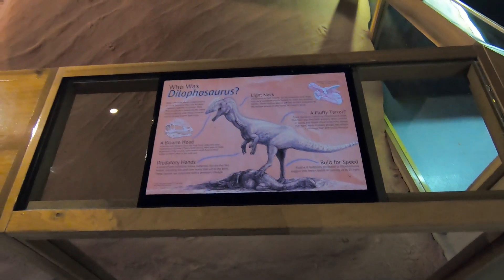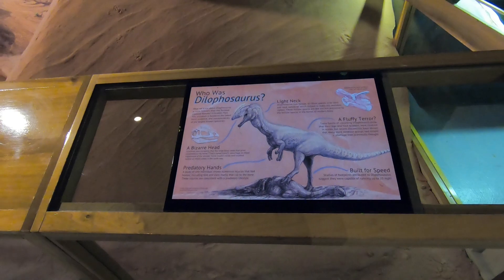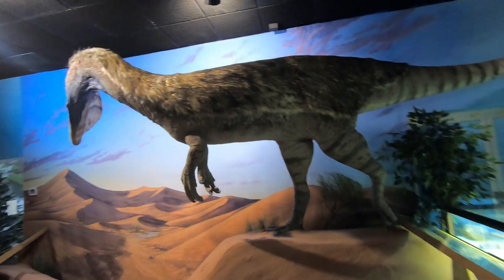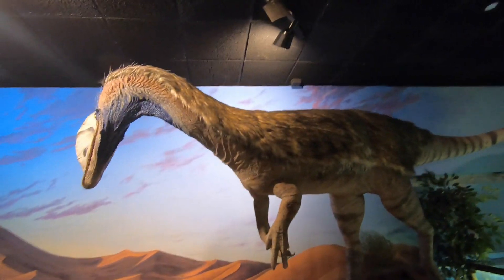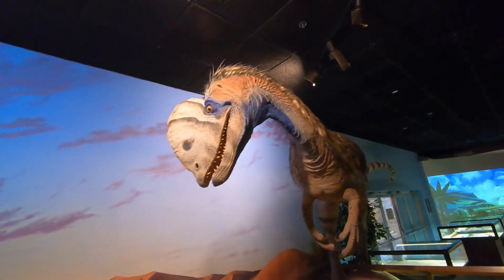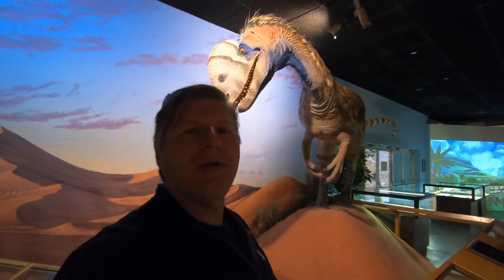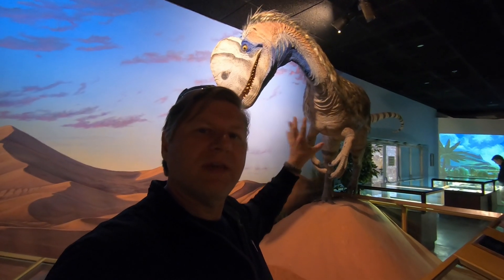This first dinosaur is called a Dilophosaurus. You saw versions of them in Jurassic Park. If you take a look at how large this one is, and the fact that they think it actually had feathers - which you can see represented here - that is really impressive. Here I am for scale, so you can see how large the Dilophosaurus was based on the fossils they've found.